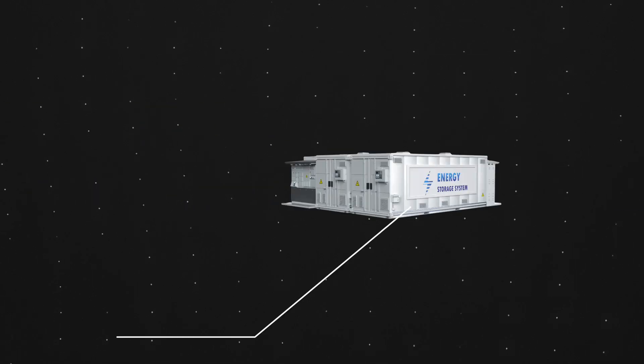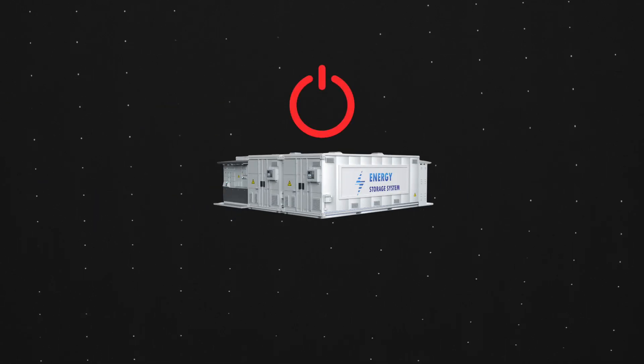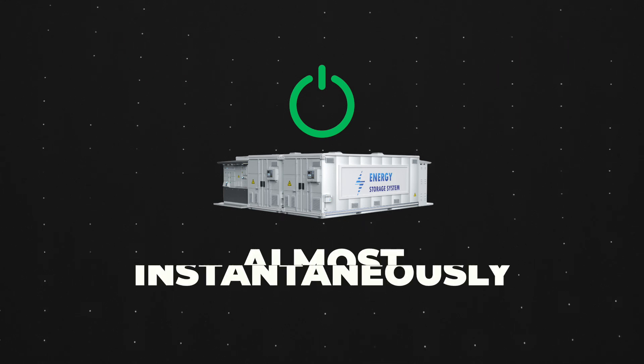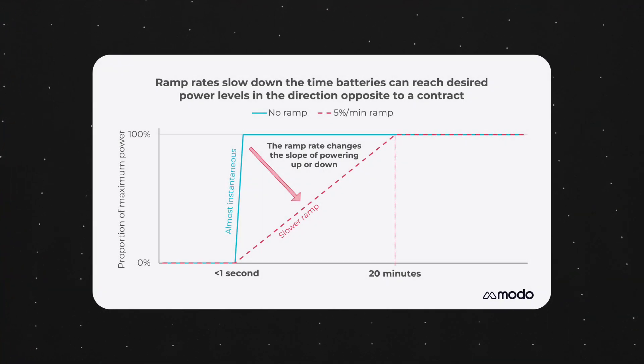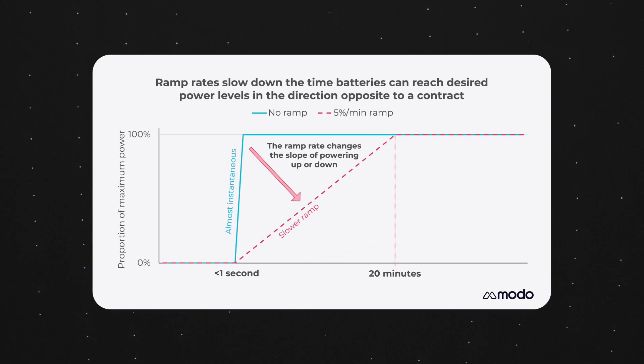Hi guys, Neil here and let's talk ramp rates. National Grid ESO recently reminded dynamic frequency response providers that they have to adhere to ramp rate requirements or penalties are likely to follow. But what even are ramp rates? Well, batteries can transition from being off, essentially doing nothing at all, to charging or discharging at full power almost instantaneously. Significant changes in power output from a battery can threaten grid stability, so ramp rates are used to slow down a battery powering up or powering down.